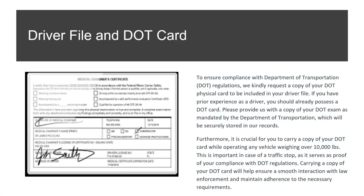To ensure compliance with Department of Transportation regulations, we request a copy of your DOT physical card to be included in your driver file. If you have prior experience as a driver, you should already possess a DOT card — please provide a copy of your DOT exam as mandated by the DOT. It's crucial to carry a copy of your DOT card while operating any vehicle weighing over 10,000 pounds, as it serves as proof of compliance during a traffic stop.